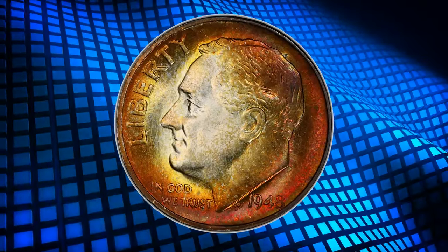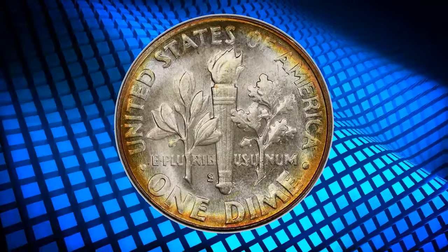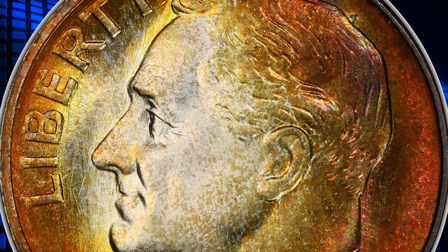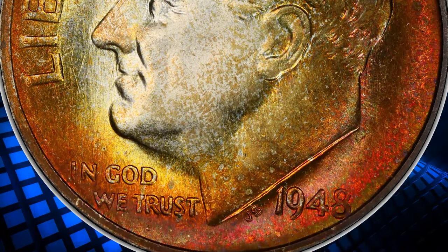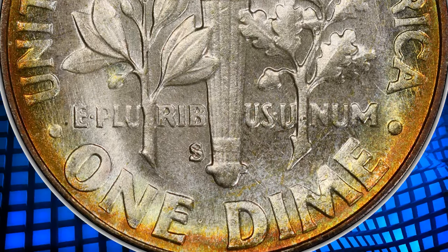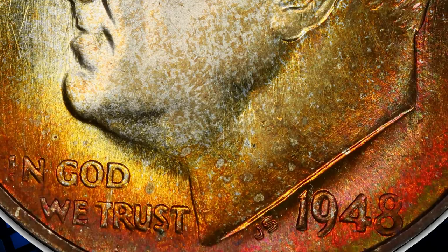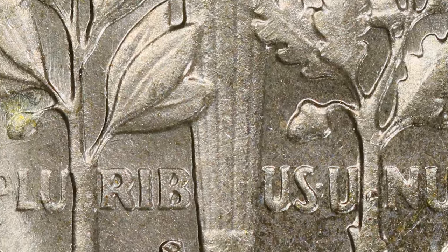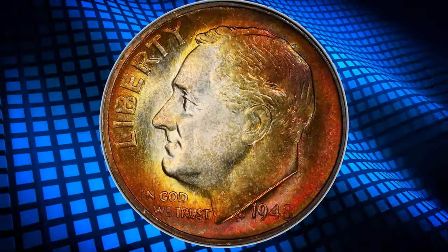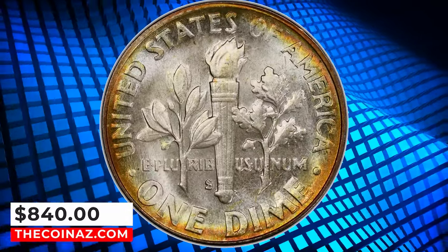Number 6: 1948 S Roosevelt Dime in Mint State 68. 1948 S dimes were widely hoarded at the time, and these rolls were mostly broken up during the 1970s–90s. They have furnished many gems through MS67, though full-torch coins are distinctly in the minority. While S Mint Roosevelt Dimes of all dates 1946–55 often display bright, frosty luster, their peripheral details are frequently distorted or shallow from die erosion. The final numeral of the date is sometimes almost invisible, and this phenomenon is present to a lesser degree on Philadelphia and Denver Mint dimes too. This elusive specimen was sold for $840.